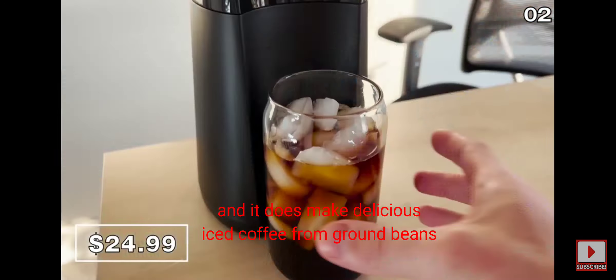Take a look at this immersion blender for $15 — a great price for something capable of making soups, smoothies, purees, mousse, and sauces. This compact air fryer for $35 is nearly identical to the one I bought from Aldi last year for around the same price. It's a wonderful entry-level air fryer with a two-quart capacity, far cheaper than an Instapot.